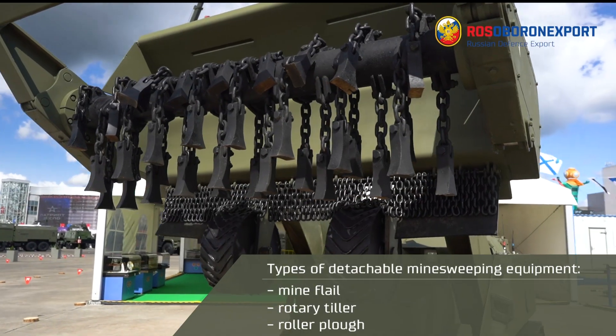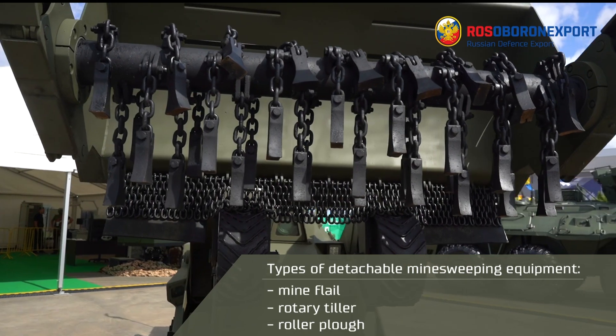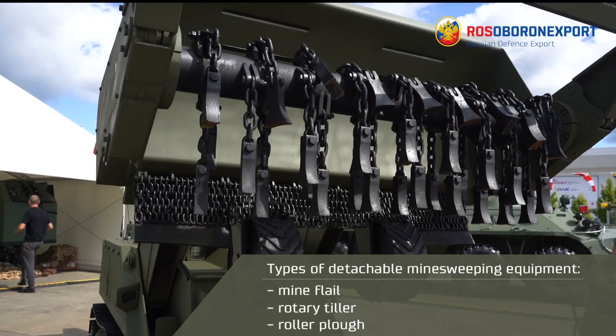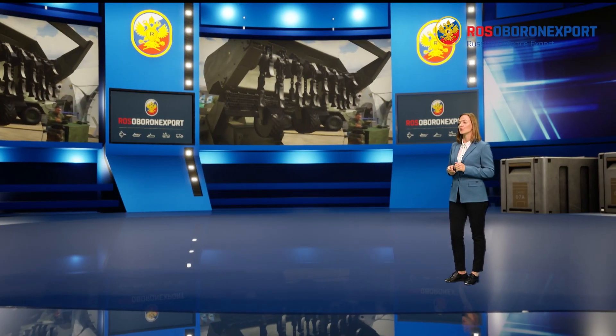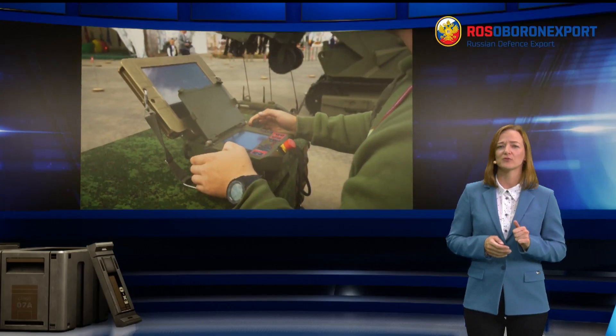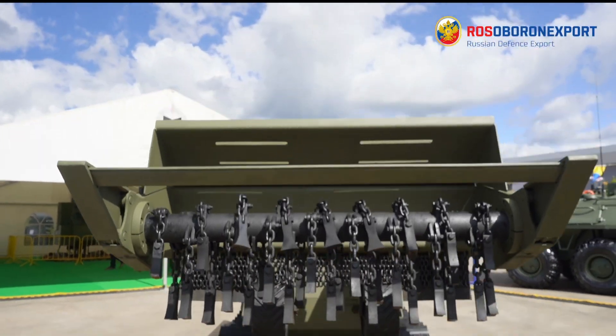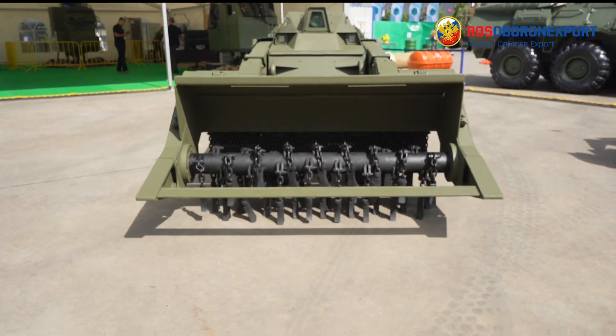The U-Run 6 can be fitted with different attachments: a mine flail, rotary tiller, or rollers. The flail-type sweeper has 36 chains with a rotation speed of 900 revolutions per minute, a sweeping depth of 200 mm, and clears a path of 1,725 mm.